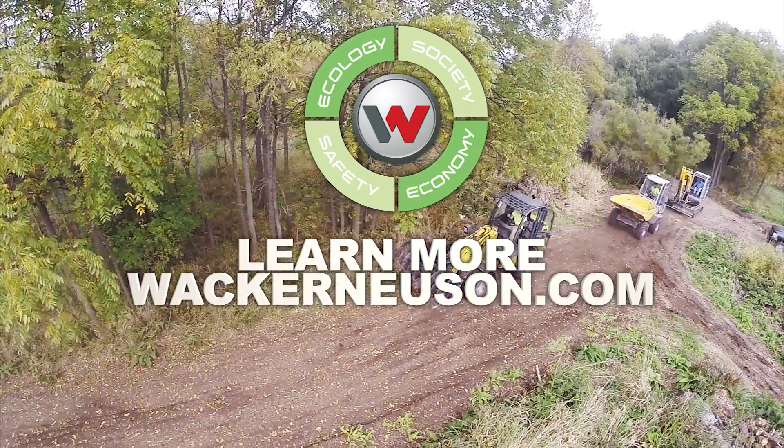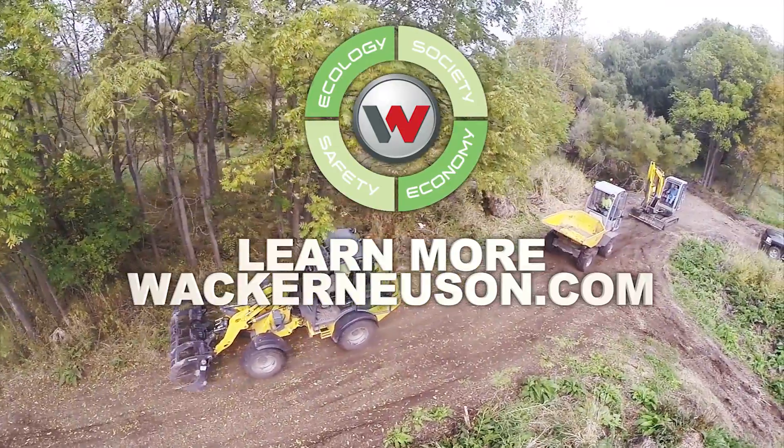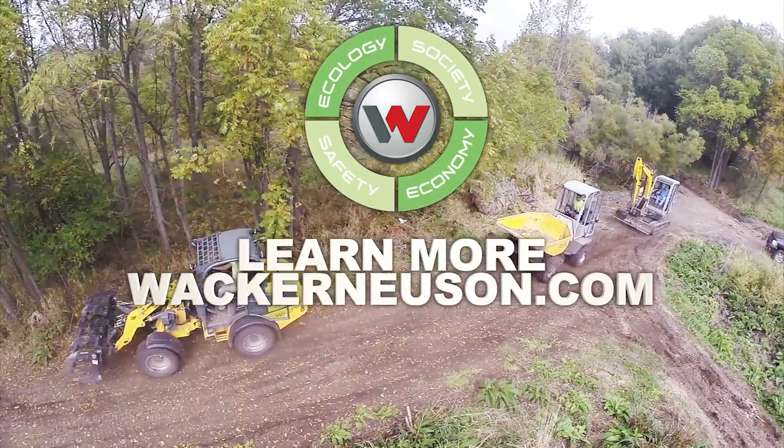To find out more about how Wacker & Noyce's line of light and compact equipment can work for you, visit us online at wackernoyce.com.